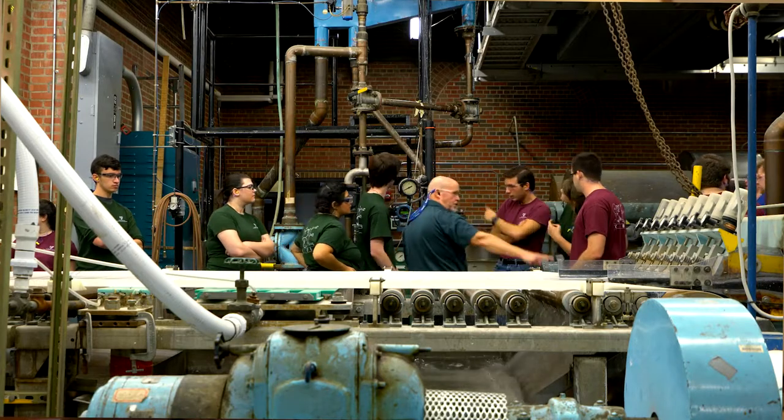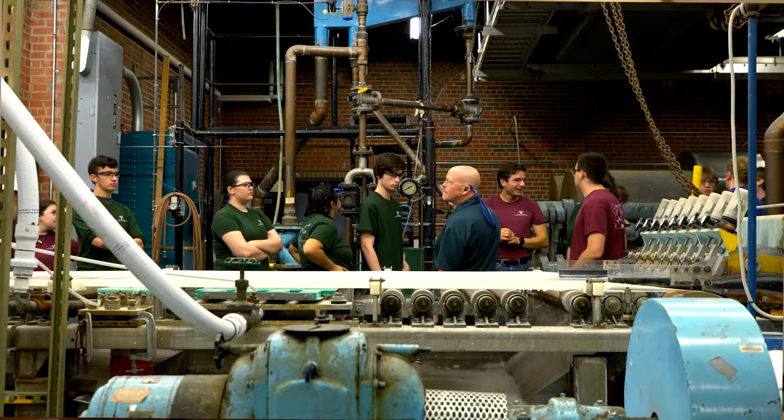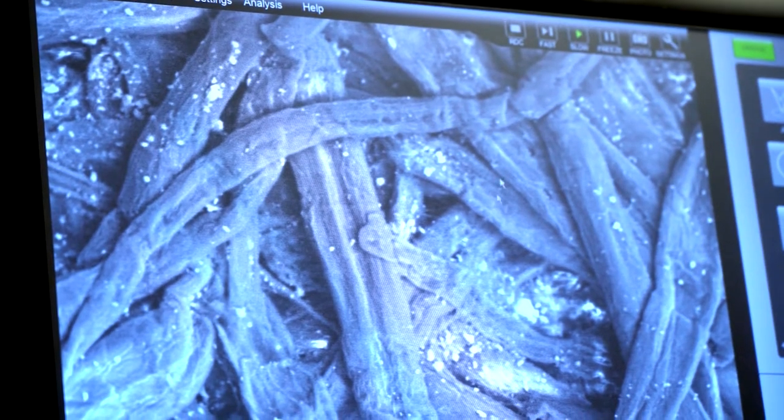I was looking for a school that gave me an opportunity to do something environmental, something with a mission behind what they wanted to do. The paper science and engineering curriculum at ESF is a chemical engineering-based curriculum. They focus on careers in the pulp and paper industry. The bioprocess side focuses on taking renewable resources and creating energy and chemical byproducts from that.